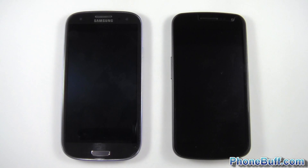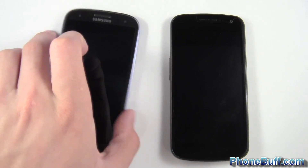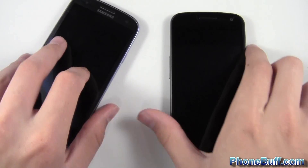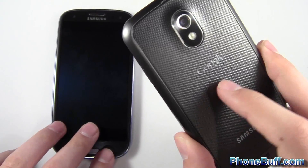How's it going guys, Davey here from phonebuff.com. In this video I'm doing a speed comparison test between two of Samsung's most popular phones. On the left we have the Samsung Galaxy S3 — this is T-Mobile's version — and on the right we have the Samsung Galaxy Nexus, the unlocked HSPA+ version.